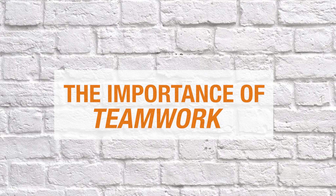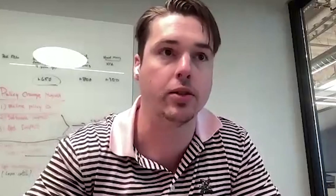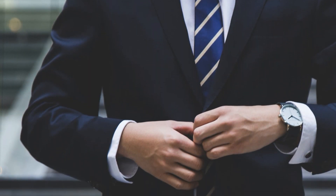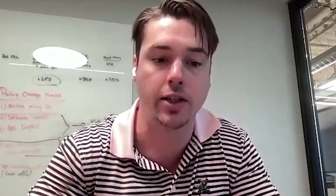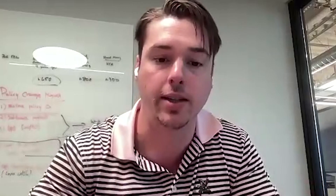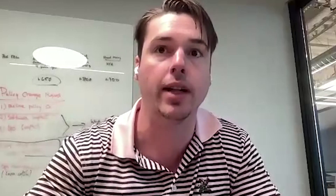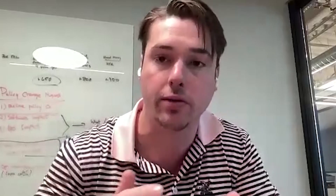Derek, give yourself an introduction — who you are and what you do. I'm Derek Young. My primary job is running what we call the inside sales team internally, but externally we're called lending advisors. I run the team of lending advisors and I'm also a lending advisor myself, talking to investors all over the country, evaluating deals submitted via our online portal, and having conversations about investment strategy and different financing options.